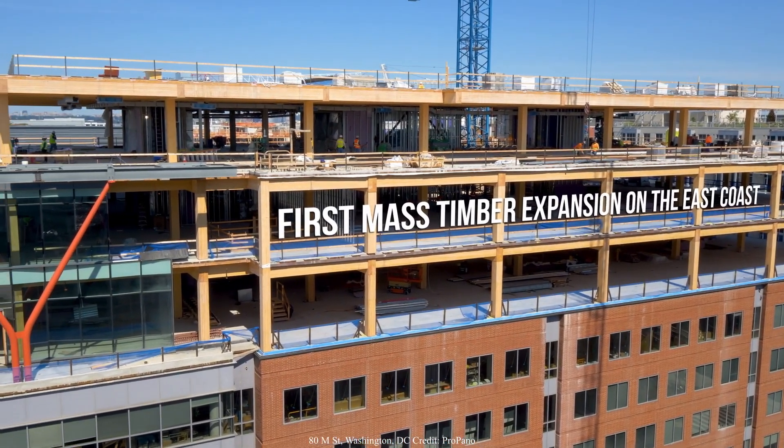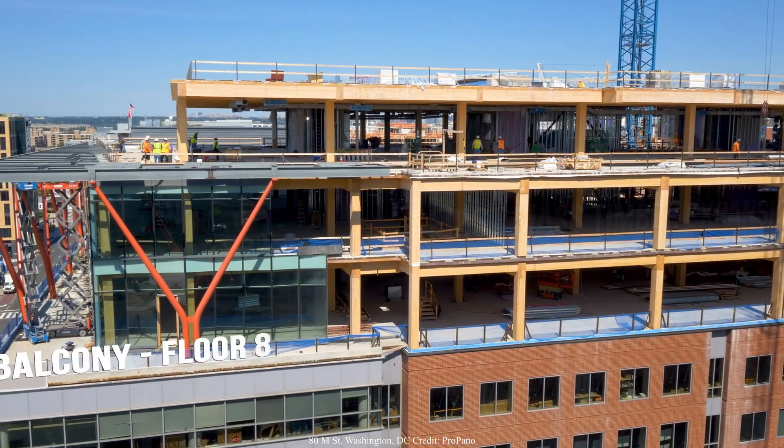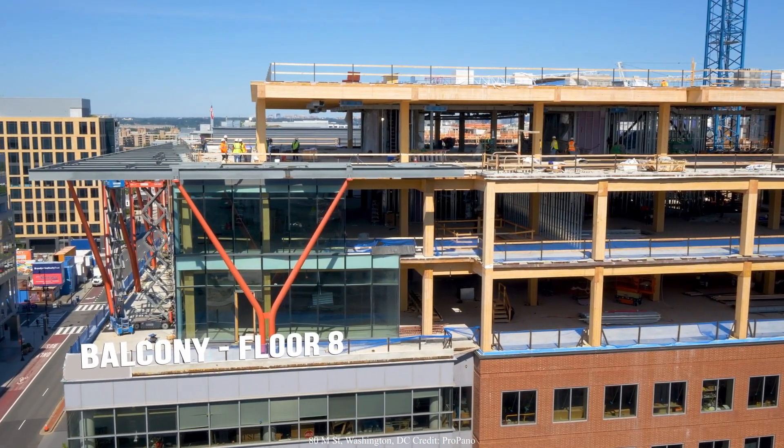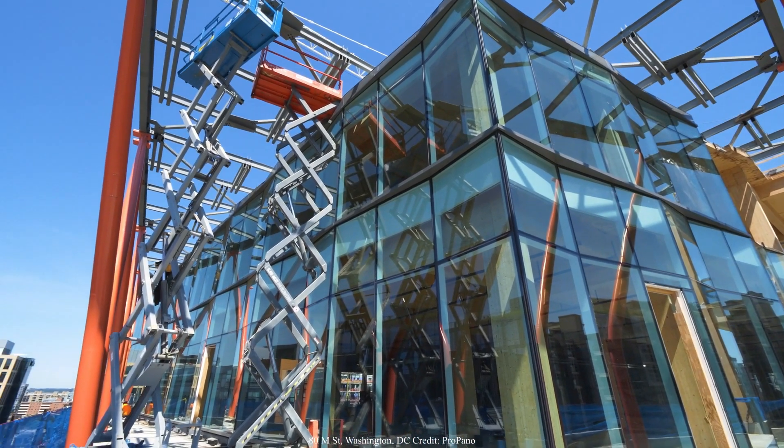ADM Street — the existing building is a reinforced concrete structure, seven stories in height. And the addition is three stories, primarily mass timber.